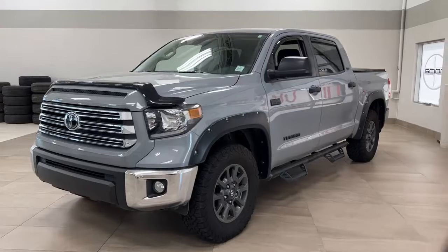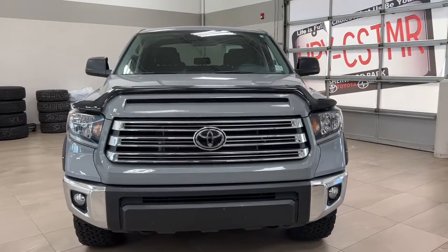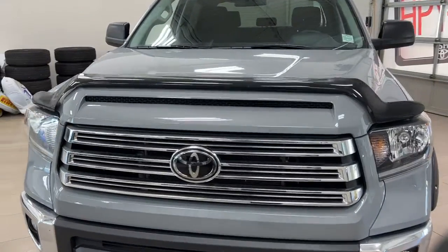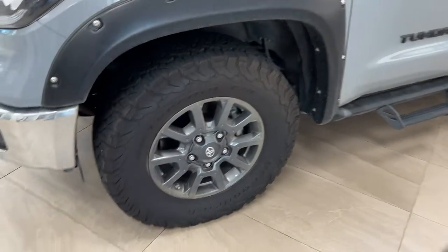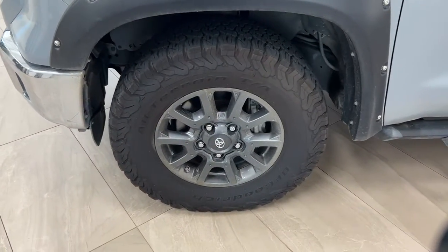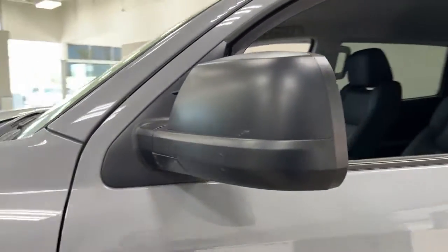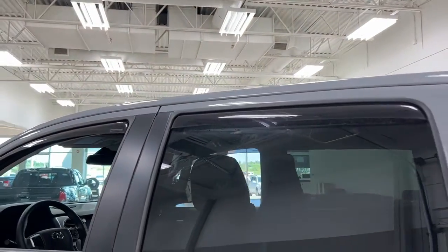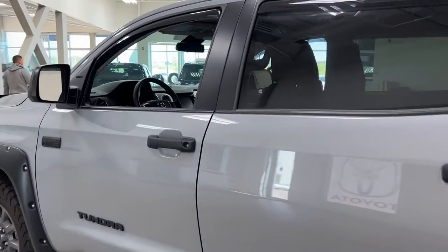A couple of the exterior features you will see on this SR5 include its daytime running lights. You also have your fog lights and, as you can see, you also have your hood deflector. Taking a look over on the side, you have your fender flares and your 18-inch wheels. You have your side steps, foldable mirrors and heated mirrors. You also have the window visor guards on all four sets of windows, and the color we're looking at today is cement.